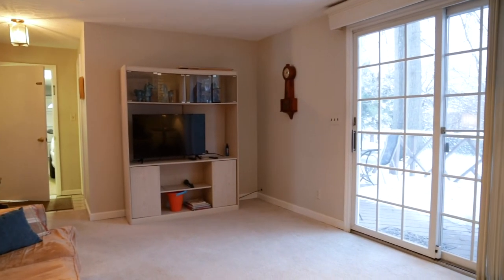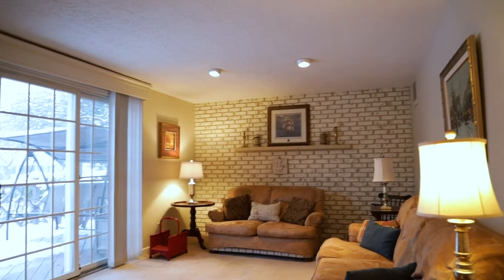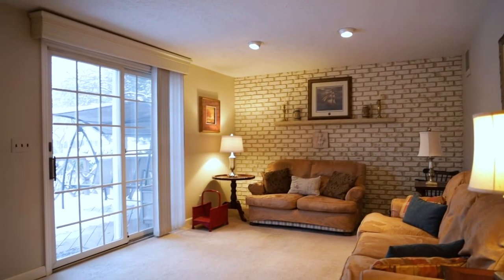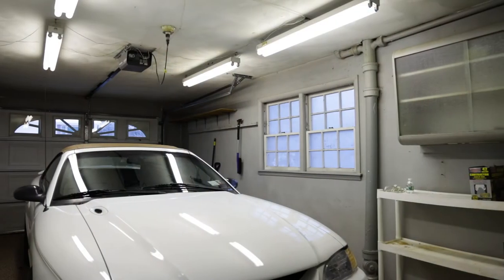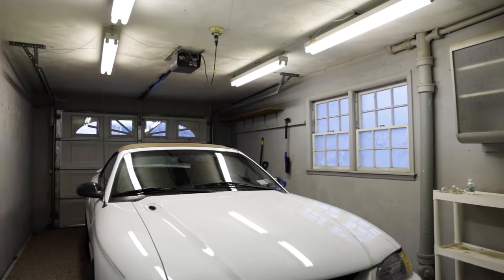On this level, a half a flight down from the living room, is a family room with sliders out to the back. It's truly the design of a split-level home. This is the same level as the garage — it's a one-car garage — and there's a half bath on this floor as well.